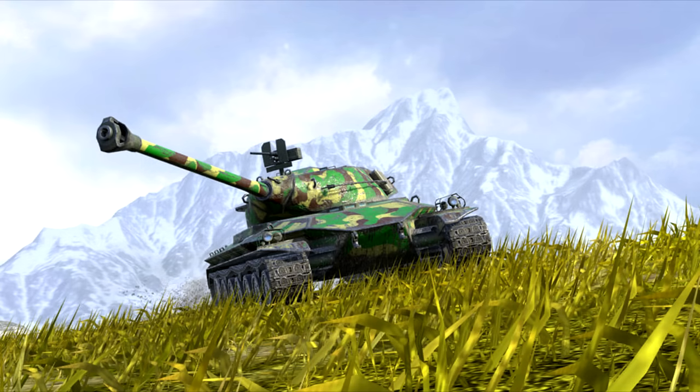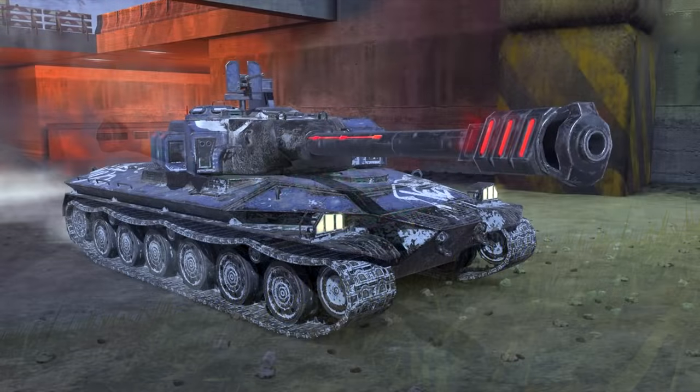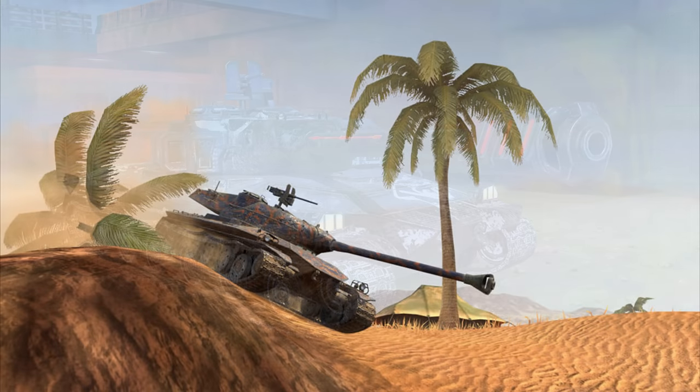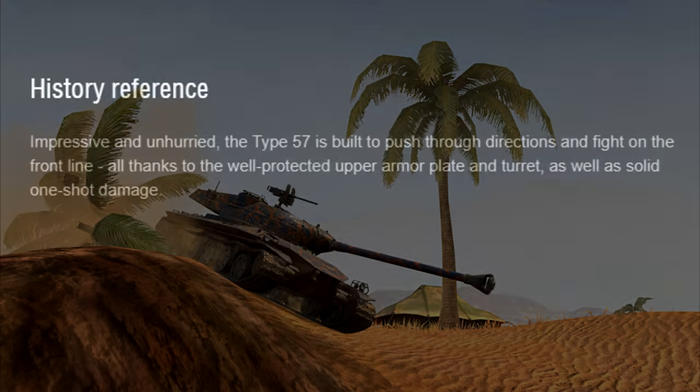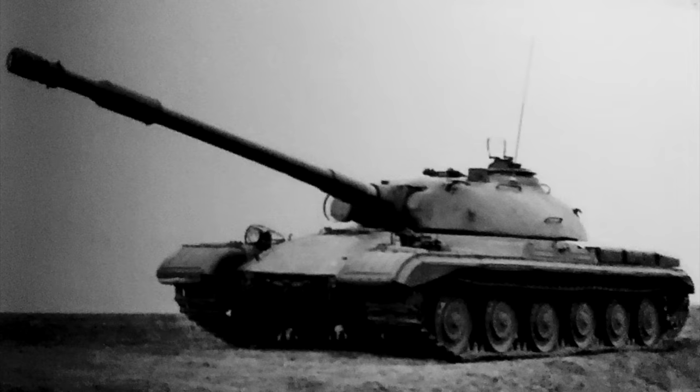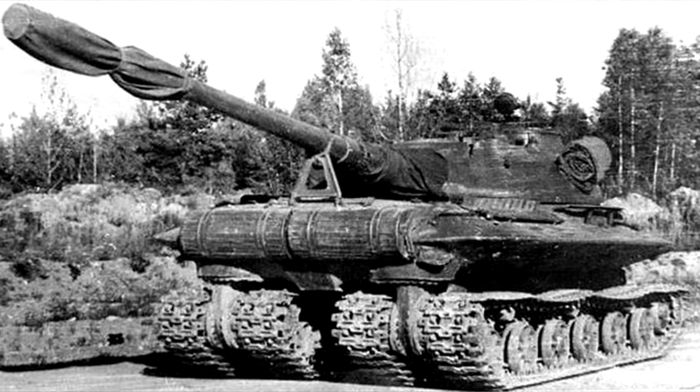Just as I was finishing up editing, I realized I had left out the premium Type 57. Considering there's not much to say about that vehicle, I figured I'd add it in here rather than making it into a separate video. Absolutely nothing comes up when you search this vehicle, and even the online stat pages don't try to make up some story about concept vehicles or blueprints, so I think it's safe to say this one is a complete work of fiction. The design seems to have some similarities to Soviet heavy tank designs from the early Cold War, with not much resemblance to any particular Japanese tank I can think of.